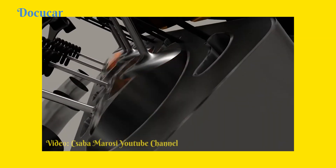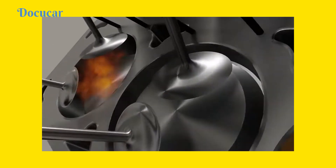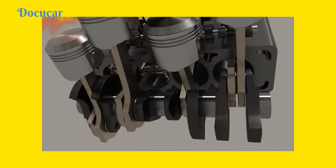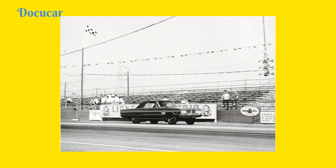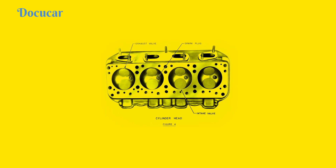HEMI motors are different from conventional V8 motors — the cylinder heads and spark plugs are placed directly on the center of the combustion chamber, which takes the form of a hemisphere. This design improved efficiency by ensuring better combustion of fuel in the combustion chamber, thus more power was obtained.